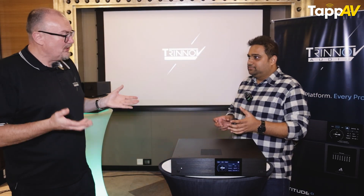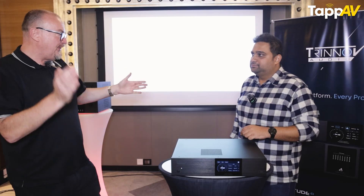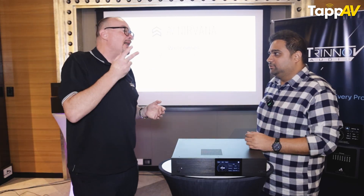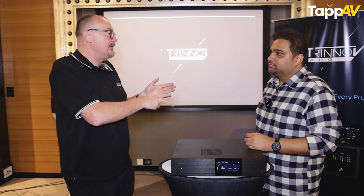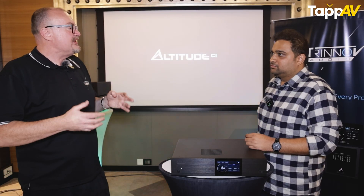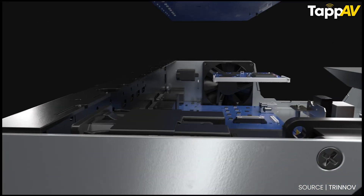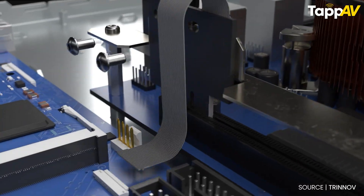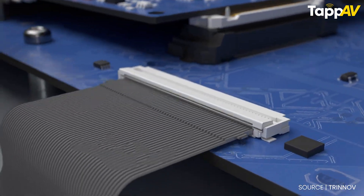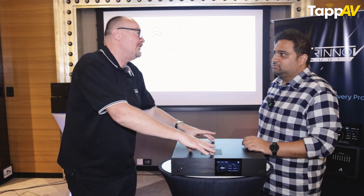This product is a modular proposition. When you buy it, it comes with eight channels enabled. Up to 32 channels, you're buying software licenses that increase two at a time — so you buy precisely what you need, which is really cost-effective. Once you get to 32 channels, the Dante board runs out of capacity. Then we move to a bigger internal Dante board with a slightly bigger CPU — that's the 64-channel variant.